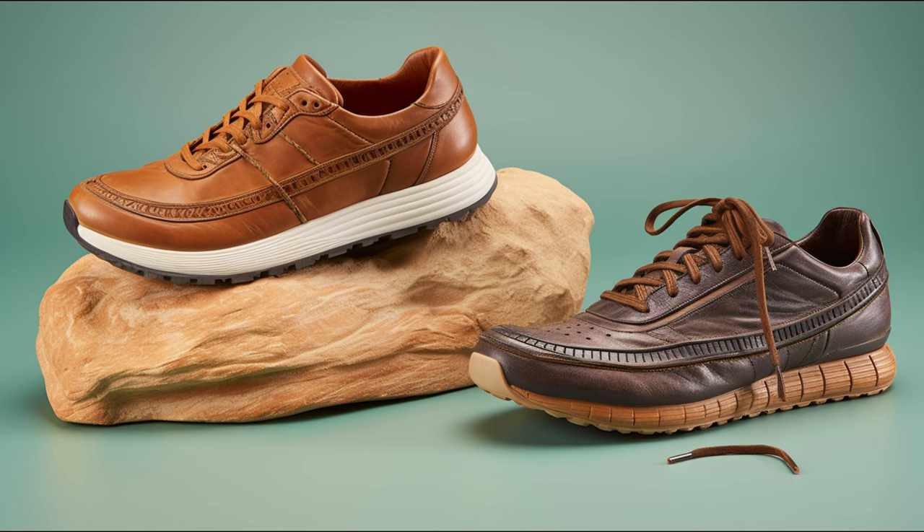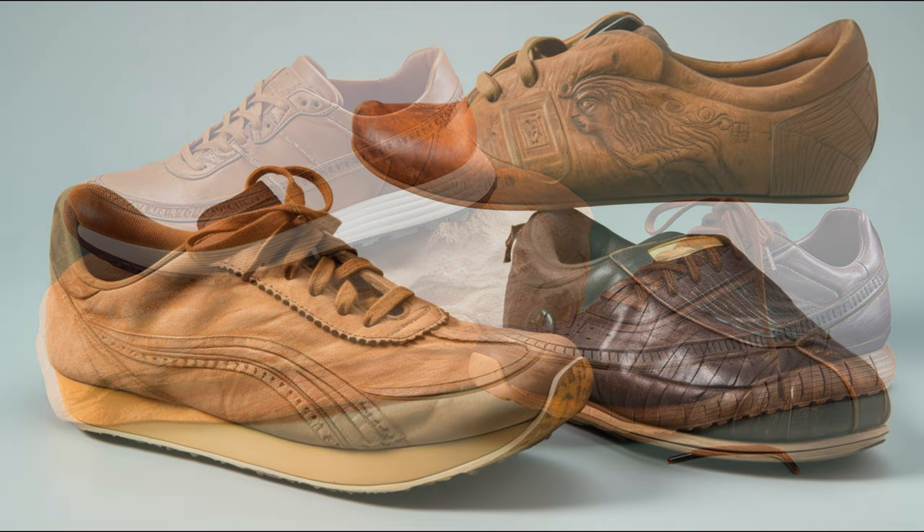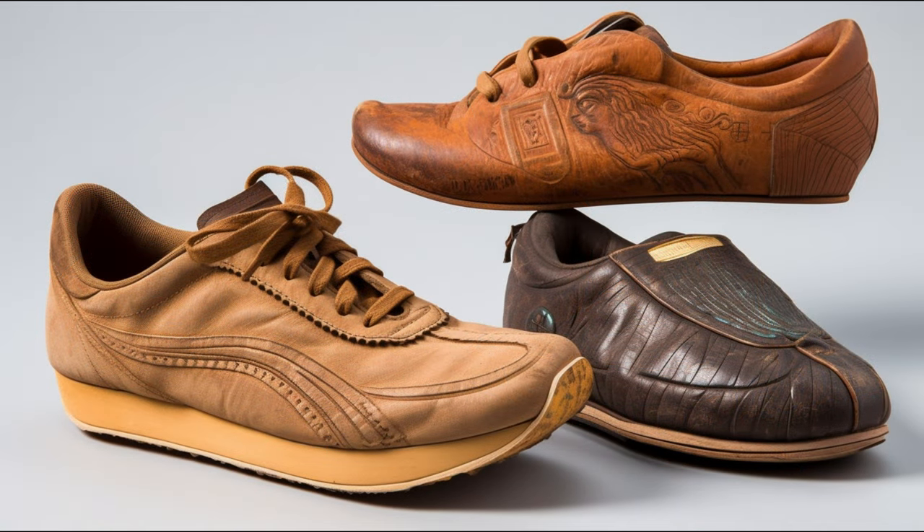The running shoe, unlike any other footwear, is designed not just to protect and support the foot, but to enhance our natural ability to run. It's a subject that's been under a microscope recently, as more and more people embrace running for health and leisure. And boy, has this shoe evolved over the last 15 years.